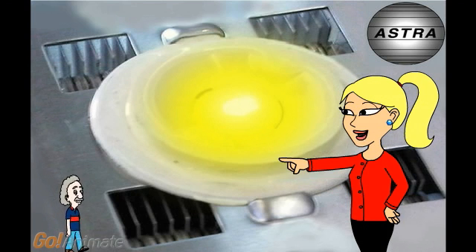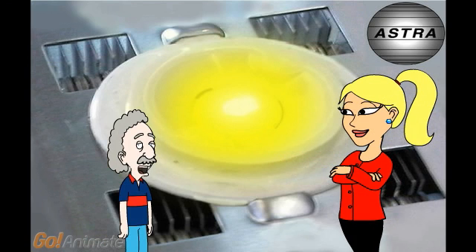Here is someone that you know very well, who's coming to explain — you will see. He is very convincing. Hi, bonsoir, I am Albert.